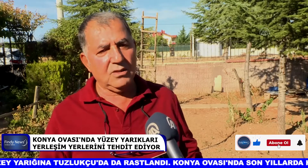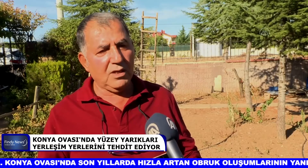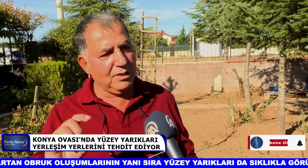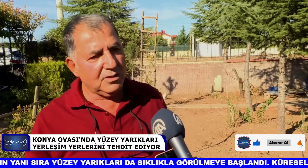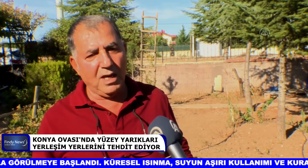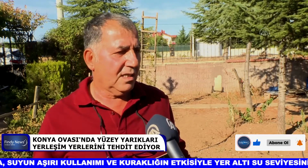Ağustos ayında oluştu ama vatandaşlarımız bir duvarı köpükle açılmayı kapattı. Biz gittiğimizde yaklaşık bir ay süre içerisinde 1,5-2,5 santimlik daha açılmayı gözlemledik. Köpükle kapattıkları duvar açılmaya devam ediyordu. Yer altı su seviyesinin düşmesine bağlı olarak gelişen bu yüzey deformasyonları maalesef onlarca yıl devam ediyor.